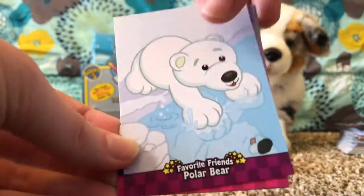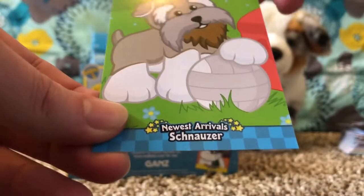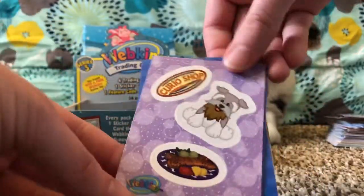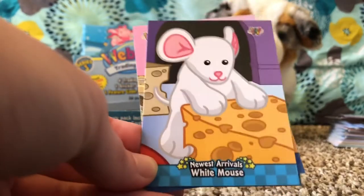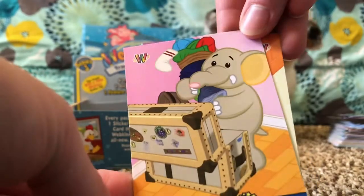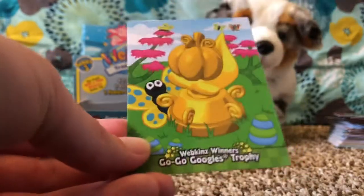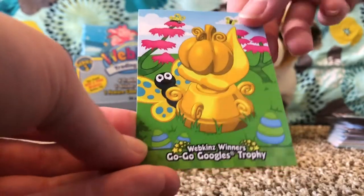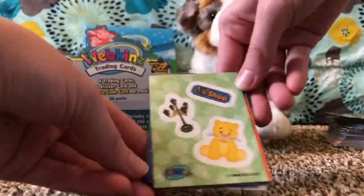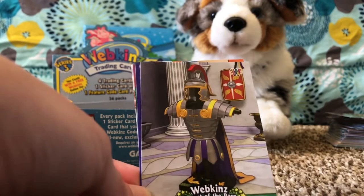Favorite Friends: Polar Bear, Recipe Foods, and Newest Arrivals: the Schnauzer. Another Schnauzer, Newest Arrivals: White Mouse, Pet's Own Item: Elephant's Travel Trunk, Pet's Own Item: Witch's Brew Bathtub, and Webkinz Winners: Gogo Googles Trophy. I'm hoping for that cat, guys! Lion sticker — Webkinz Rarest of the Rare: Legionnaires Suit of Armor.